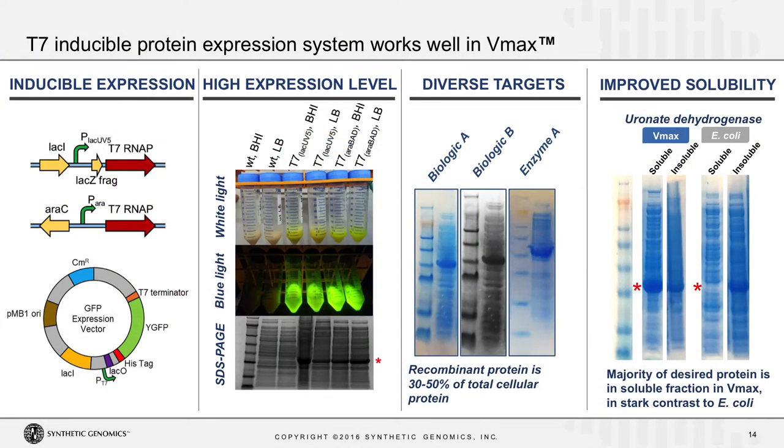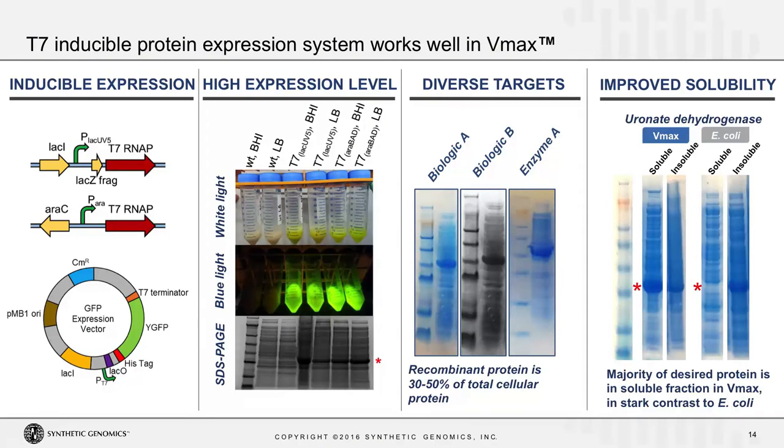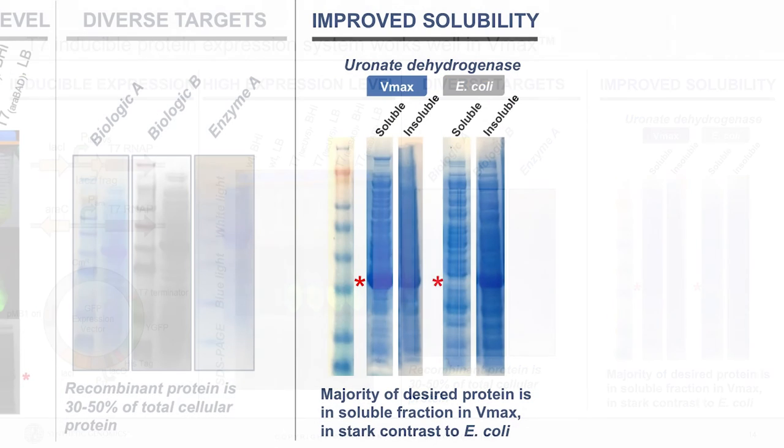We've tested a number of other diverse targets — some of which are top-selling biologics or industrially relevant enzymes — and have found, again, nice high expression in the VMAX system. We've also stumbled across a number of proteins which, when expressed in E. coli, are directed to insoluble inclusion bodies, but these same proteins are expressed very nicely in soluble active form in the VMAX system.